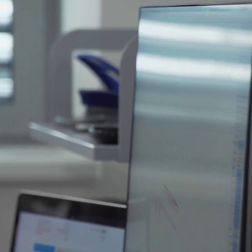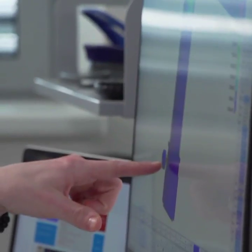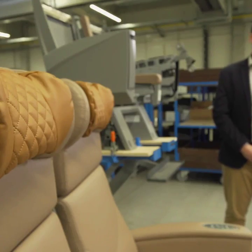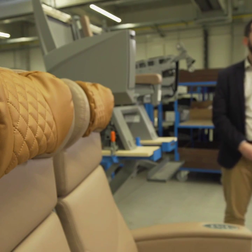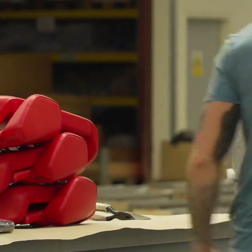They can really improve their design — making sure they're using the steel in the right places and the welds in the right places. They've actually managed to pass some very important safety tests and also make lighter seats because of this virtual prototyping.